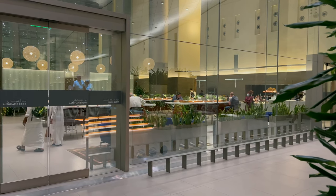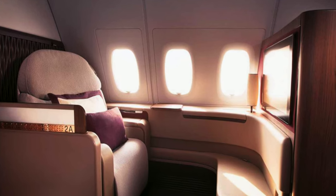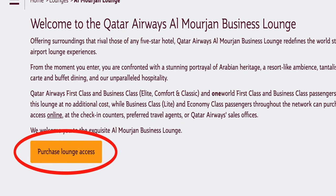Now, to the important part. To get inside the Al Mourjan Business Class Lounge, you have to be flying either First Class or Business Class on Qatar Airways — those flying economy cannot get in. However, you can purchase access to the lounge.